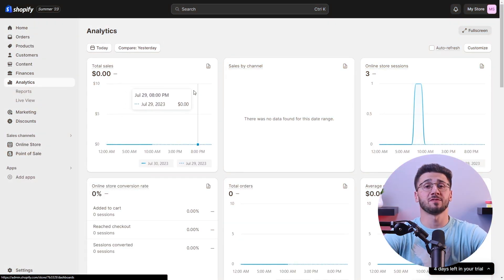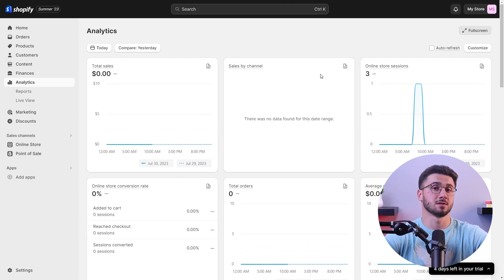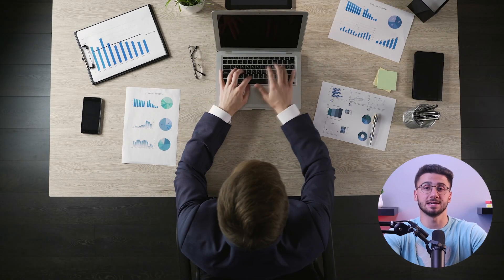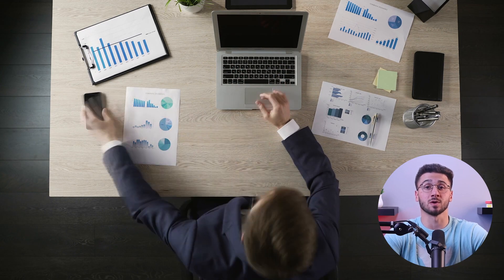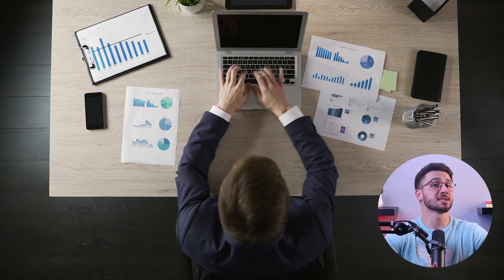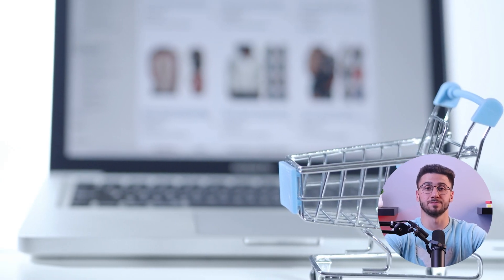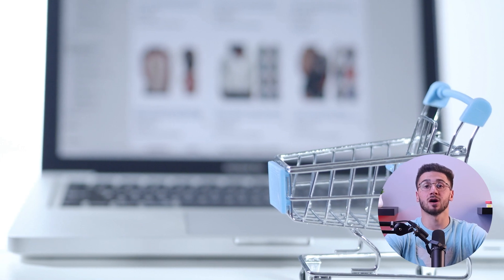Shopify delivers strong analytic tools so you can track sales, monitor customer behavior, and gain insights into what's working and what's not. You can use data to drive informed decisions for your retail website.